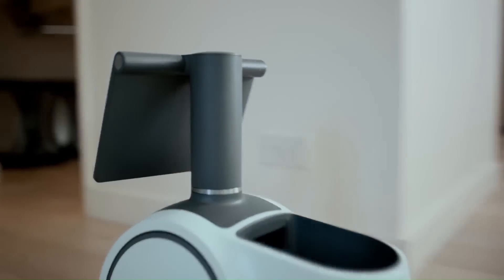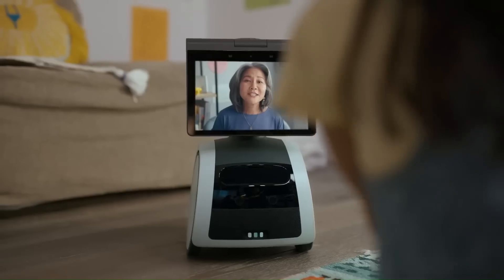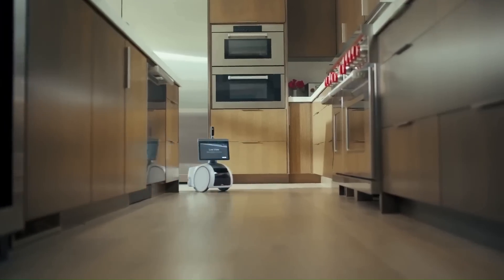It brings together new advancements in artificial intelligence, computer vision, sensor technology, and voice and edge computing in a package that's designed to be helpful and convenient. When you're away, Astro helps provide the peace of mind that comes with knowing your home is safe.